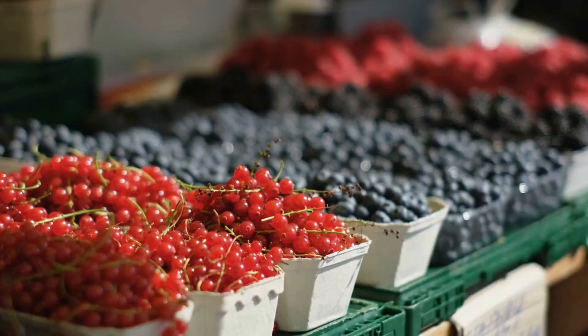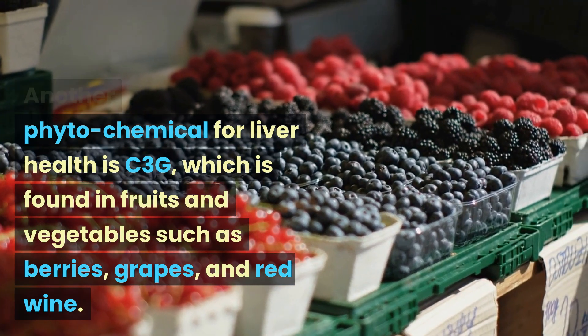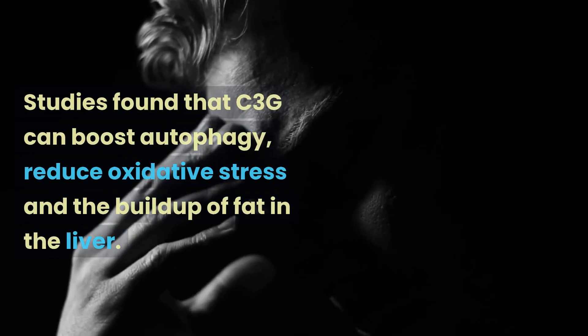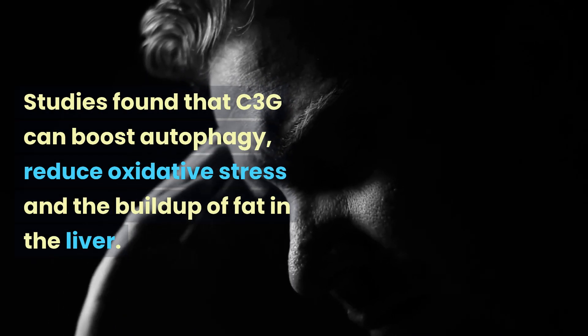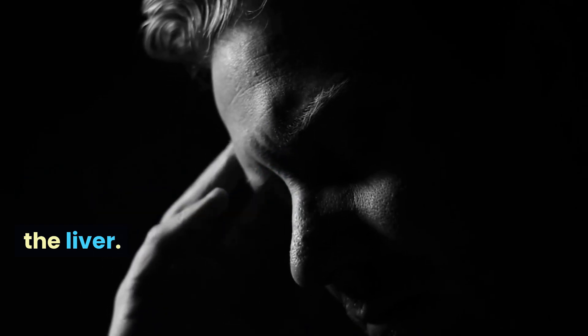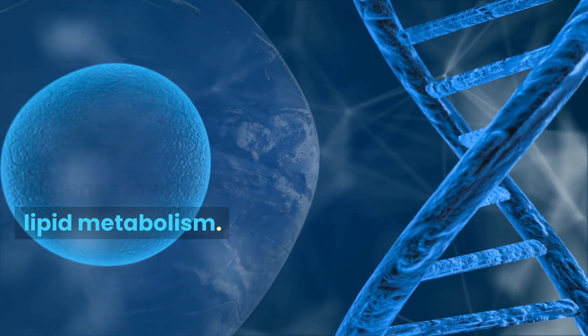Another phytochemical for liver health is C3G, which is found in fruits and vegetables such as berries, grapes, and red wine. Studies found that C3G can boost autophagy, reduce oxidative stress, and the buildup of fat in the liver. It can also help regulate the expression of genes involved in lipid metabolism.